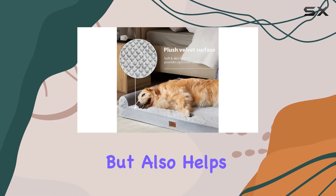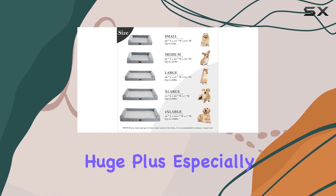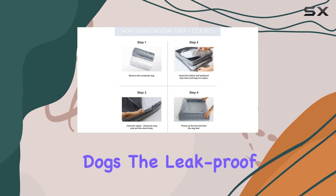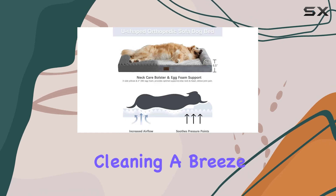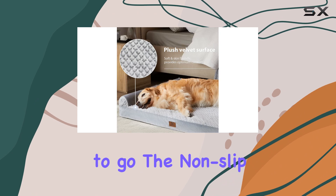The soft pineapple-like fluffy surface is not only skin-friendly but also helps anxious pets calm down and sleep better. The waterproof feature is a huge plus, especially for pet owners with active dogs. The leak-proof compartment ensures that accidents won't ruin the bed, and the tear-resistant zipper makes cleaning a breeze — simply remove the cover for a quick wash.